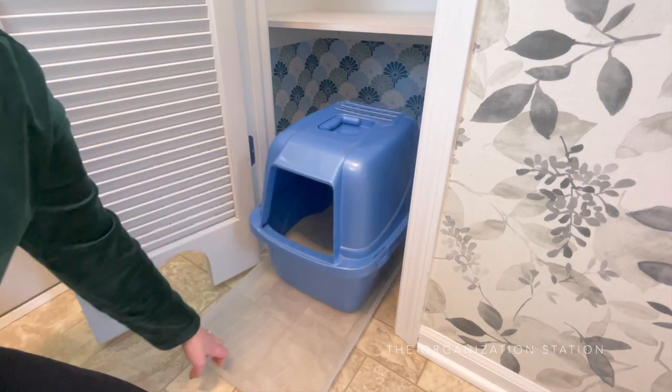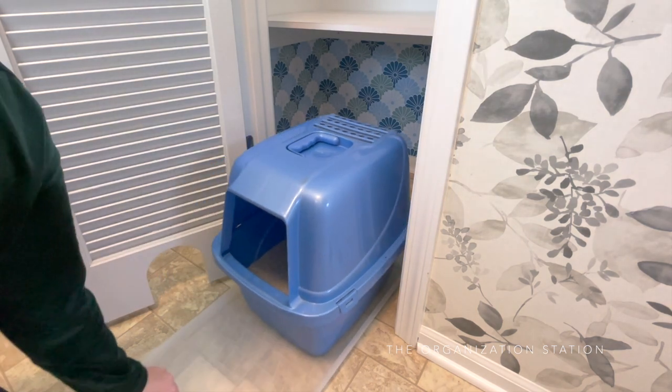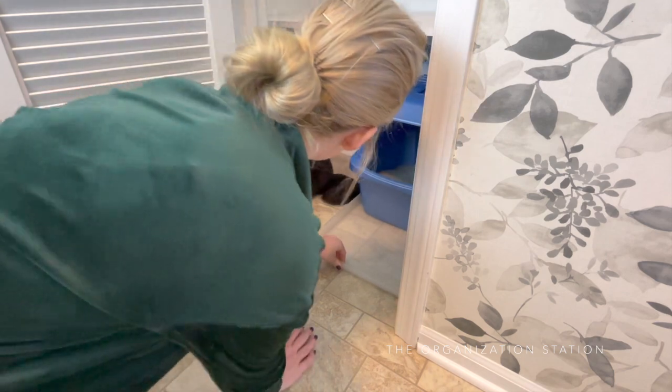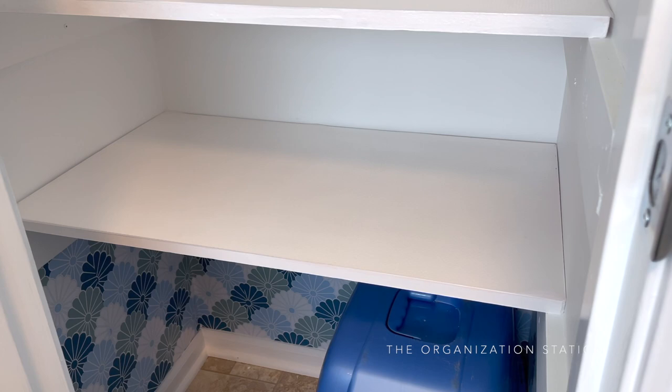The very bottom section of this closet has the litter box and the cat's food and water. The litter box is set on a boot tray to collect any excess litter and to also make it easier to pull the box in and out of the closet when it needs to be cleaned. Everything that the cat needs is at his level and again out of sight of the dogs and the main living area of the home.